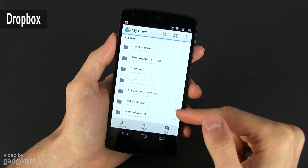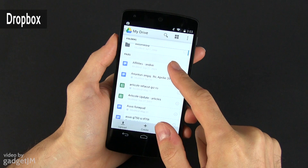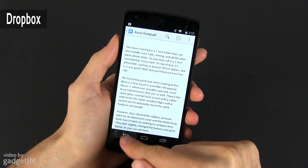With the Nexus 5 and most other Android devices, you do get Google Drive pre-installed, which is a similar cloud storing service. So you can use that instead if you want to, but I for one have been with Dropbox for a while and I don't see why I'd change that in the near future.